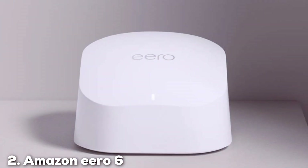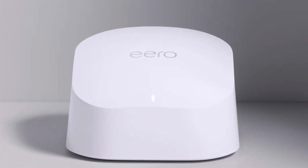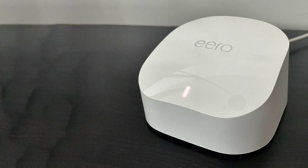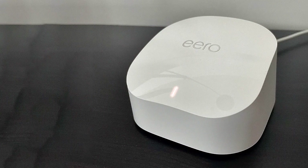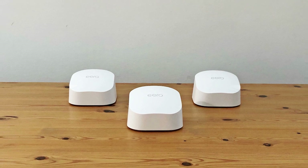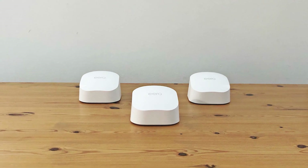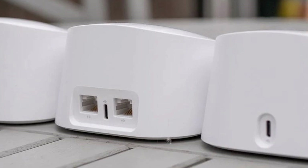At number 2, we have the Amazon Eero 6 Dual-band Mesh Wi-Fi 6 Extender, a compact yet powerful device designed to extend your network's reach. The Eero 6 is perfect for those who need to fill in coverage gaps without investing in a completely new system. Its minimalist design ensures it won't be an eyesore in a home. Quality construction and ease of use are at the forefront with the Eero 6. The device is simple to set up using the Eero app, which also offers helpful tips for optimizing placement. This extender integrates smoothly with existing Eero setups, making it a versatile addition to your home network.